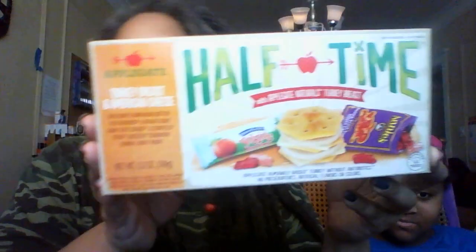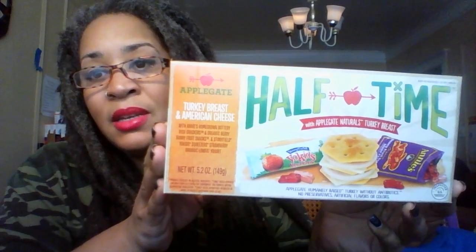We are also going to be trying out Applegate Halftime turkey breast and American cheese.